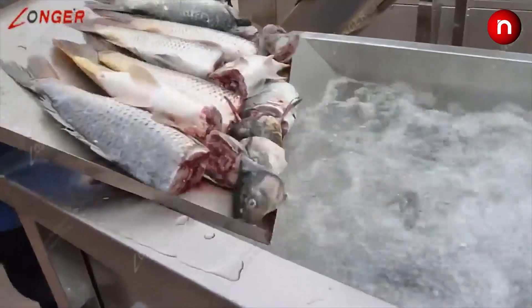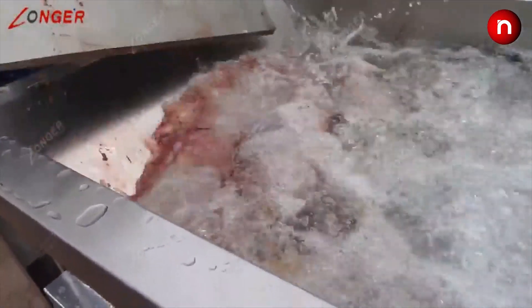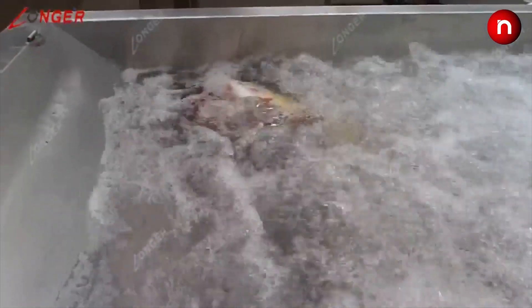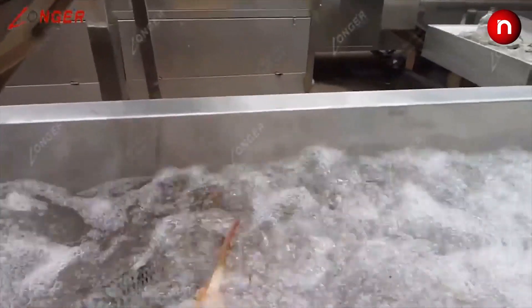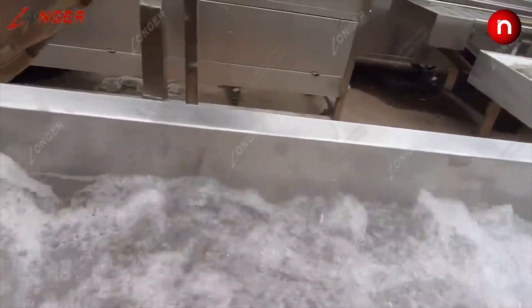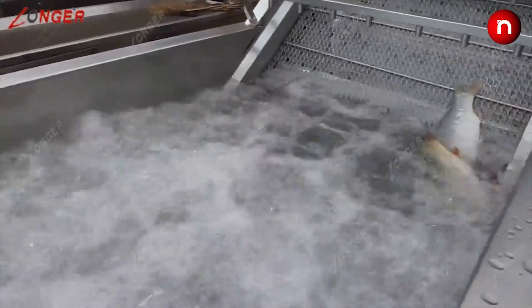This incredible automatic cleaning station is great for food types. Using a high pressure bubble bath, it cleans most food types with ease.